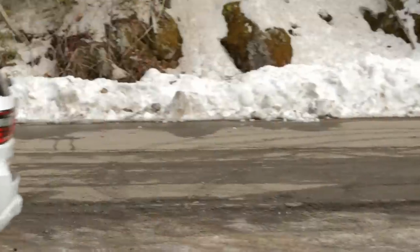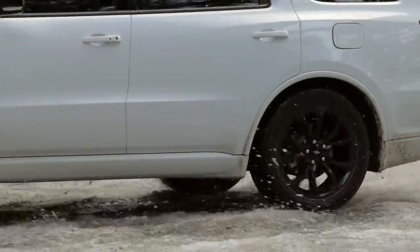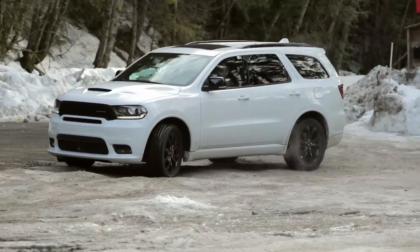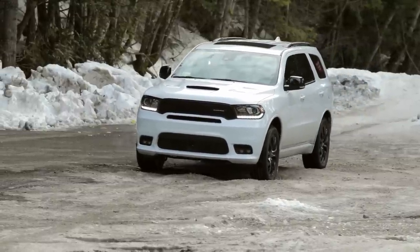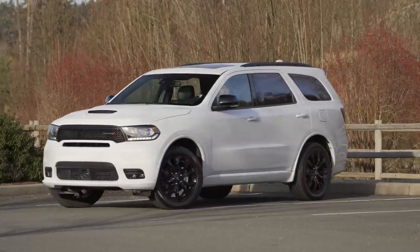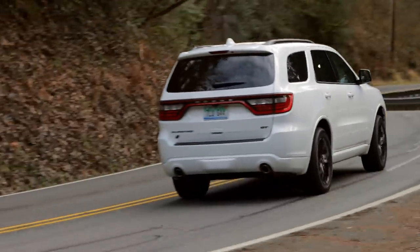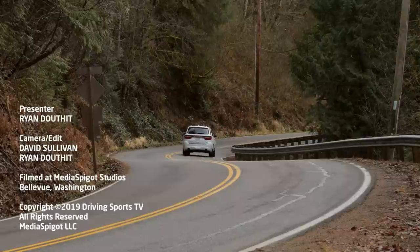The 2019 Dodge Durango is a rig that I really like in spite of its shortcomings. It's big, heavy, and when you add on a few extra options it can get really expensive really fast. Still, the GT does deliver a nice package starting at just under $40,000. If you care less about all the extras but want a three-row that's still fun to drive, the Durango GT might just be the crossover you've been looking for.